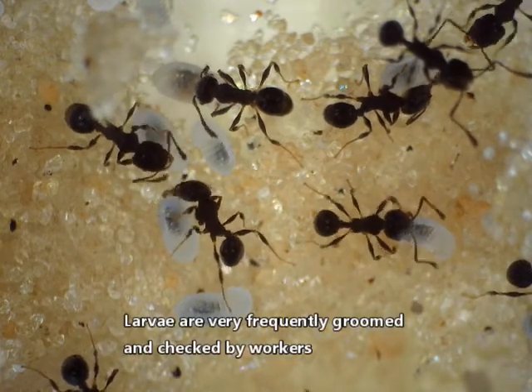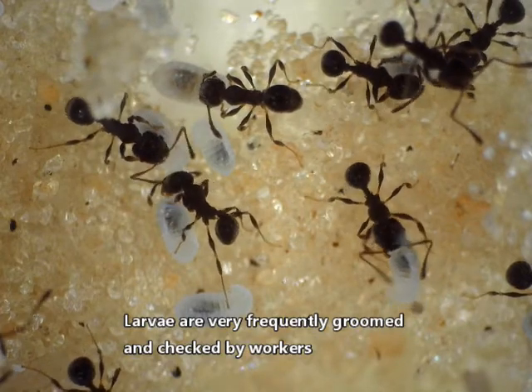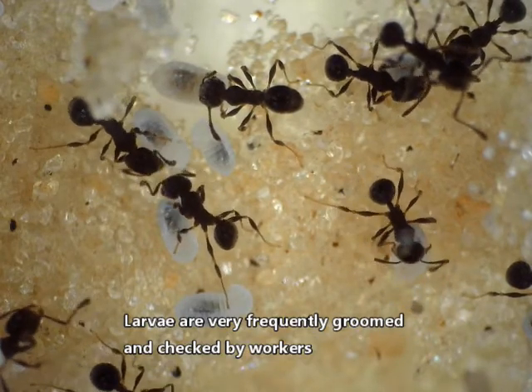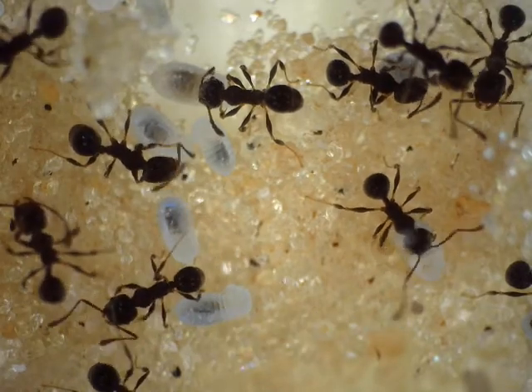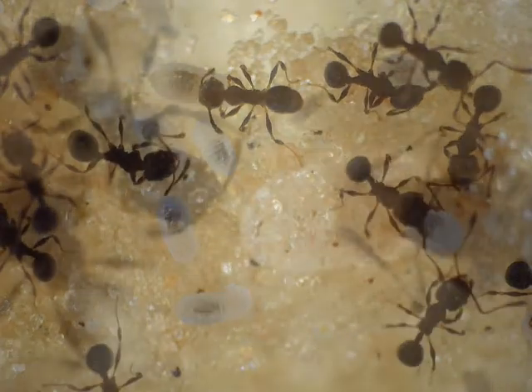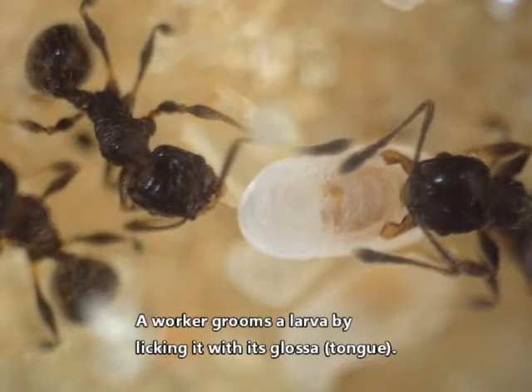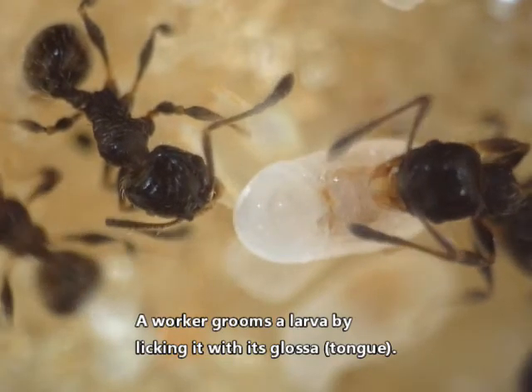Larvae are very frequently groomed and checked by workers. A worker grooms a larva by licking it with its glossa, also known as a tongue.